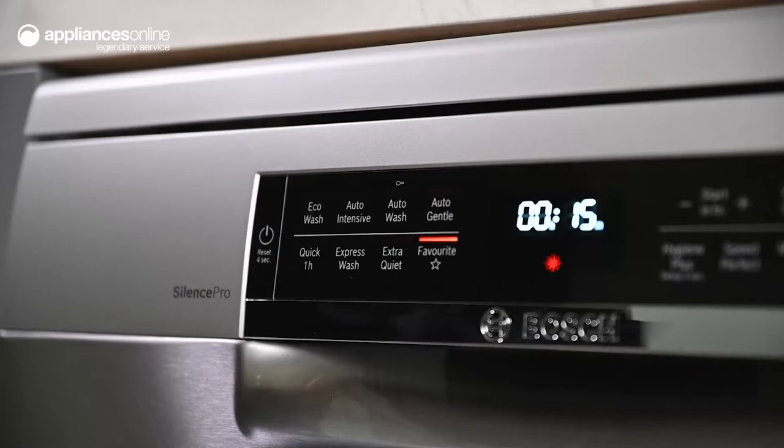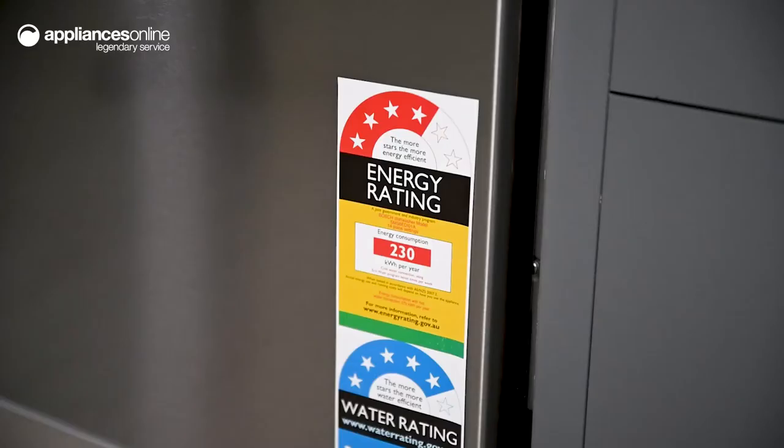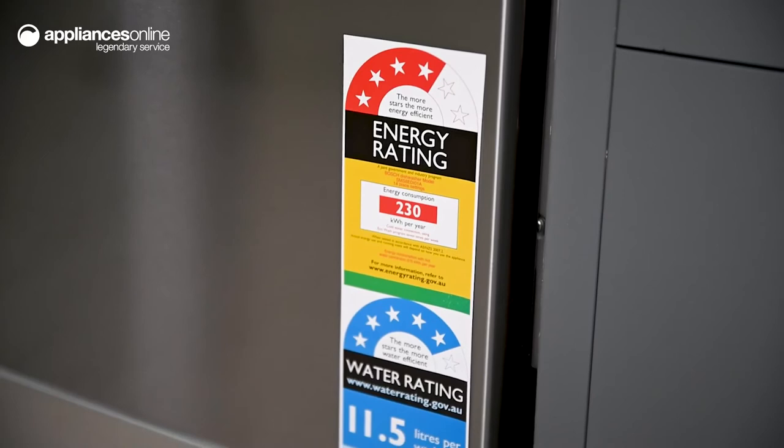Among the diverse eight wash programs, the automatic program will assess how soiled the items are and adjust the program time and temperature accordingly. You can also opt for the speed perfect option if you're short on time, which can reduce wash time even after the cycle has started.